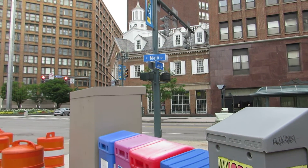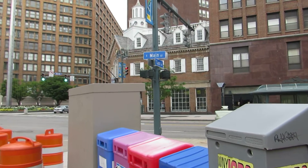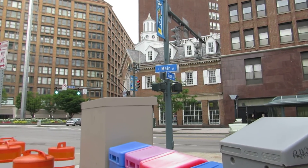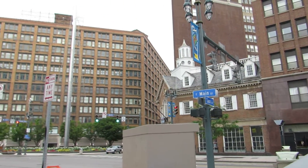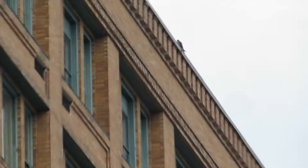I'm standing on the sidewalk at East Main Street and East Avenue. I'm going to take a video of the area right up here on the east side of the Sibley building.